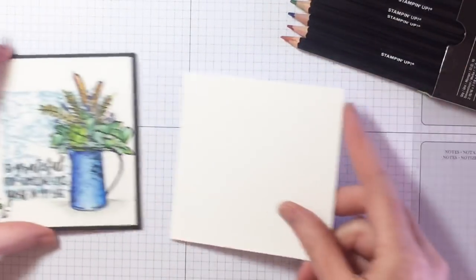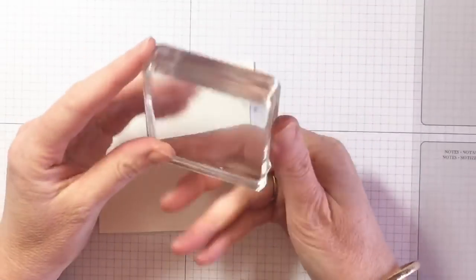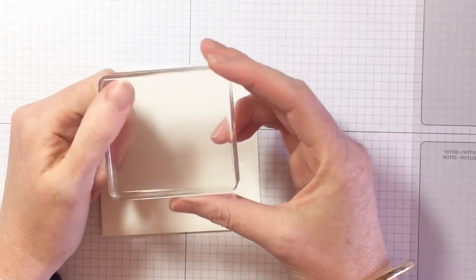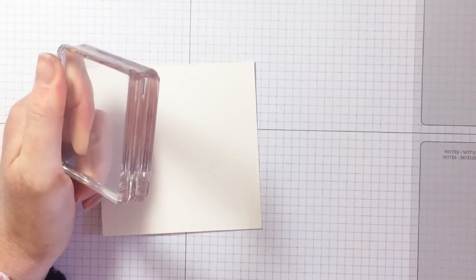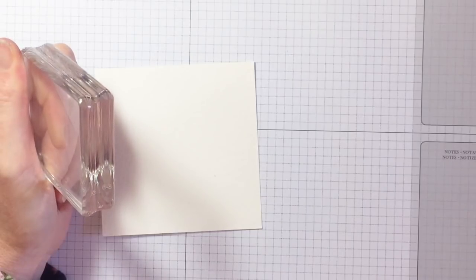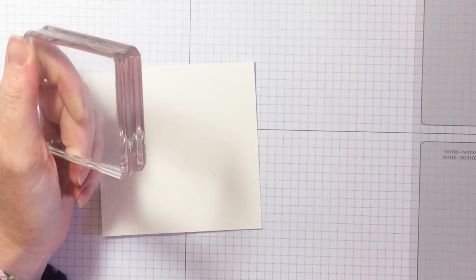I've got a piece of our Stampin' Up watercolor paper, and I've just trimmed it — it's 10 by 10 centimetres. I've got just our size D block, and I tend to use our blocks an awful lot, not just to stick stamps on, but I use them for all sorts of things and I colour on top of them. A few different beautiful people coming in — say hello as you come in. I'll keep flicking to see all the comments as I go along, so ask lots of questions. I try and do my best to answer all the questions.